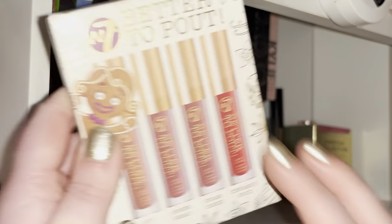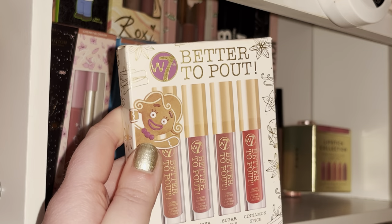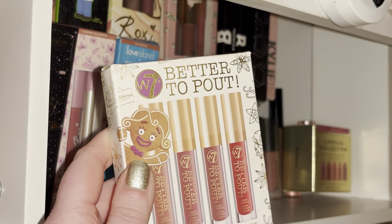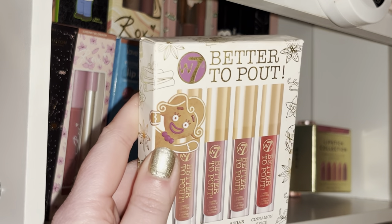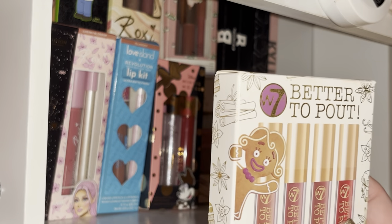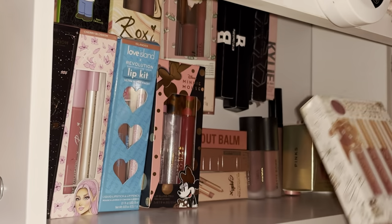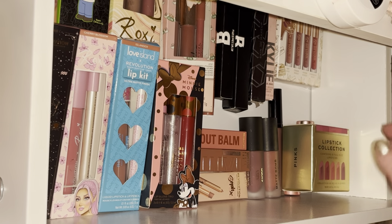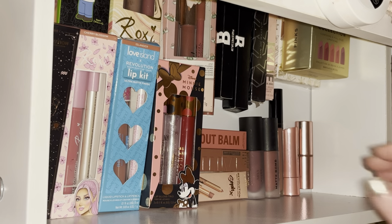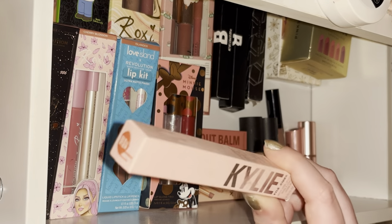These are the W7 Better to Pout liquid lip set — the colors are gorgeous but the formula is a bit drying. Don't put too much on because they're pigmented but they really emphasize the cracks in your lips. I'd say apply a little bit and maybe spread it out with your finger so there's not too much product.